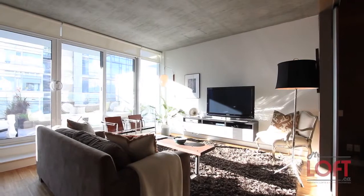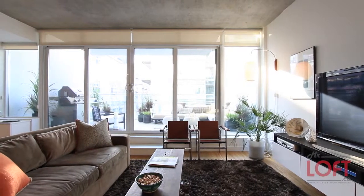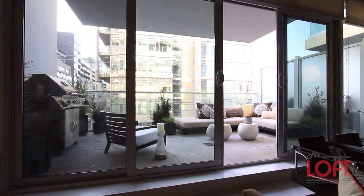If you're interested in making 75 Portland your home, subscribe to new listing alerts at mrloft.ca.